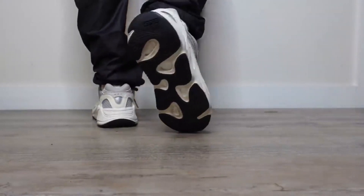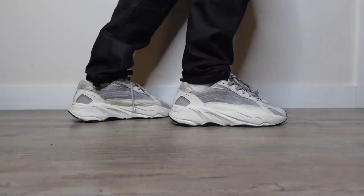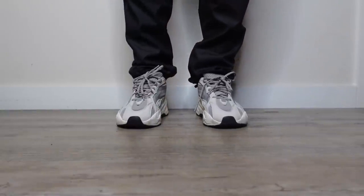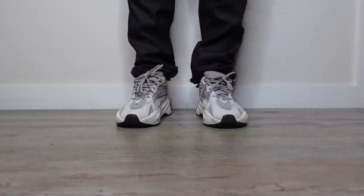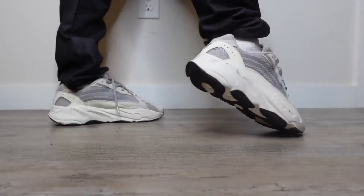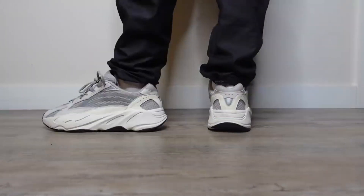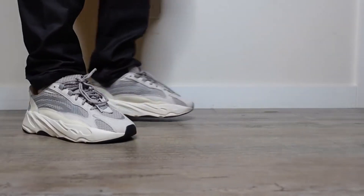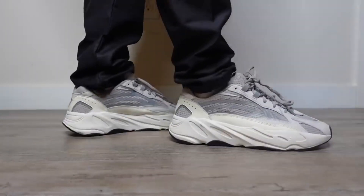Coming in at number six we have yet another classic Yeezy — the 700 v2 Static. This colorway was the debut for the 700 v2, which released just about a year after the original 700 v1. When these hit, people were going crazy — we were just getting familiar with the v1 and then Yeezy came with the v2, giving a new futuristic take while sharing the classic sole we love. It's a clean all-white sneaker, the 3M hits like crazy, and it was originally a more limited release, so it's great that Yeezy brought these out of the vault.